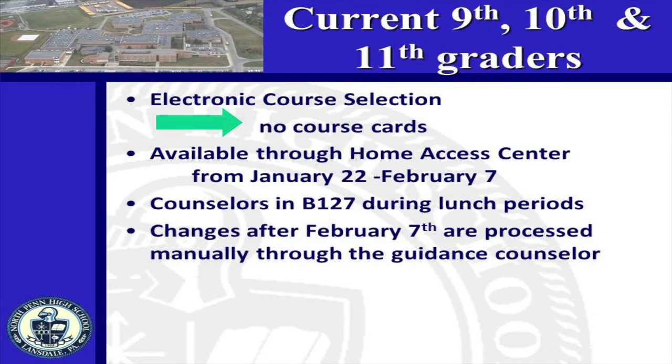Electronic course selection will expand this year to all students currently enrolled in grades 9, 10, and 11. Your teachers in English, Social Studies, Math, and Science are entering recommendations into the computer so you can see what they believe is the best course for you. Once all teachers have made their recommendations, students will be given time from January 22nd through February 7th to make requests through HACC. An email with specific directions will be sent out on January 21st. Counselors will then review your teacher's recommendations and your choices to ensure prerequisites are met and the proper number of courses and credits are selected. High school counselors will be available in B127 during all four lunches to assist students with course requests via HACC.